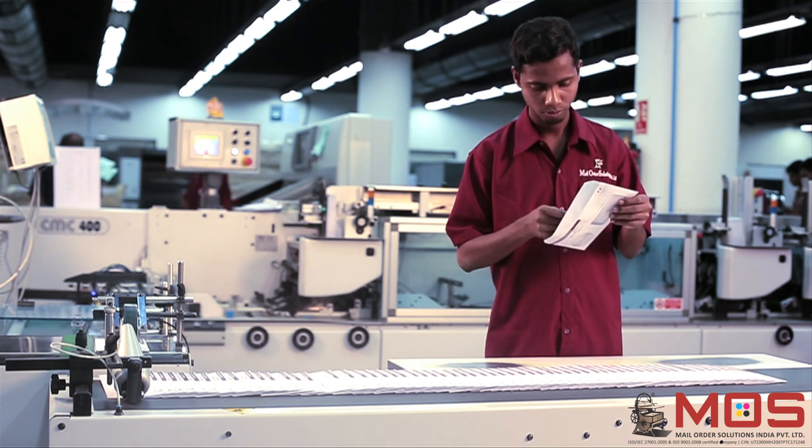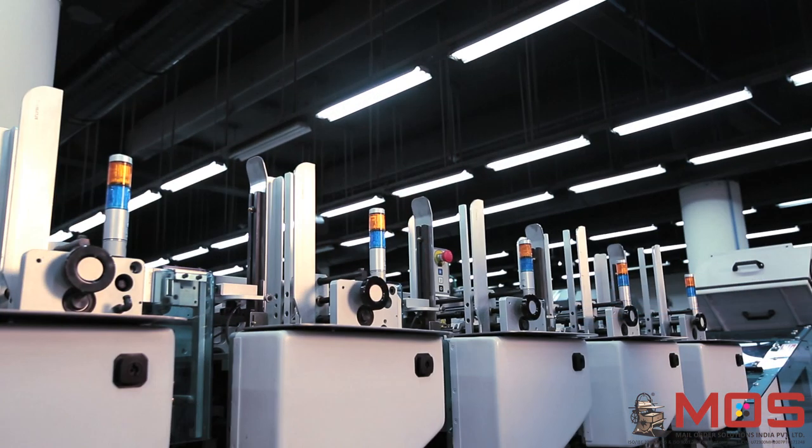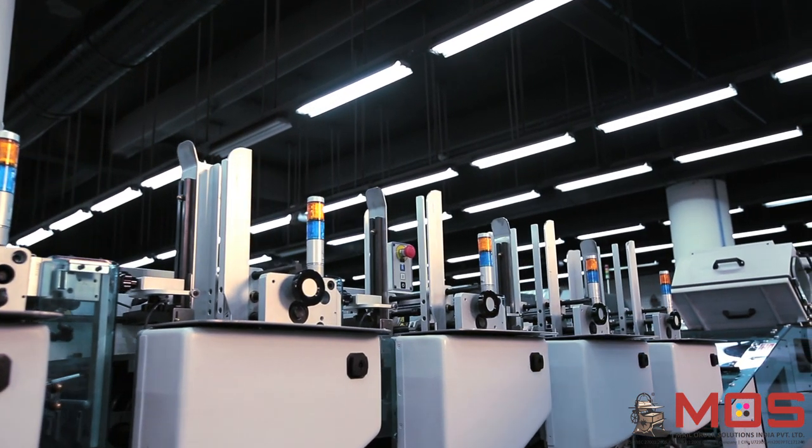Thus, MOS has embraced the rapid changes in technology and has adapted itself to the times in order to delight customers and satisfy their growing needs.